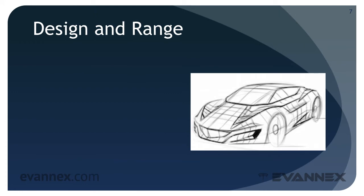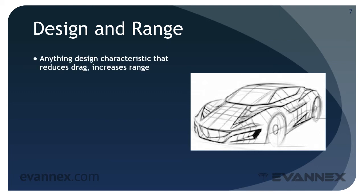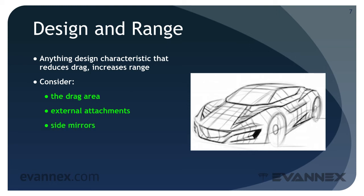Vehicle design is a parameter that has a significant impact on range. Anything in the vehicle design that reduces drag increases range. A good EV designer works hard to reduce drag area, minimize external attachments such as roof racks, antennas, and large spoilers, and improve the profile of side mirrors — which surprisingly can reduce drag by as much as two to seven percent. Designers also work to reduce air turbulence around the vehicle and consider fabrication details like wheel design, all of which have an impact on range.